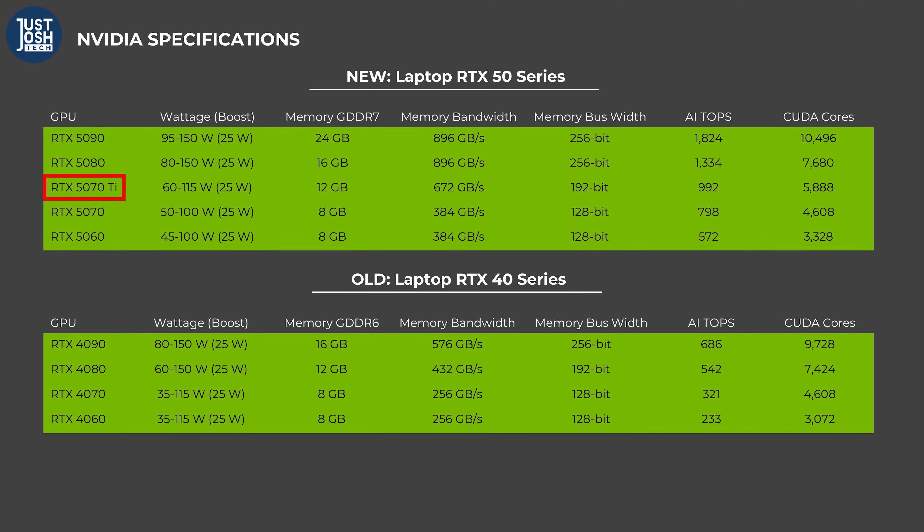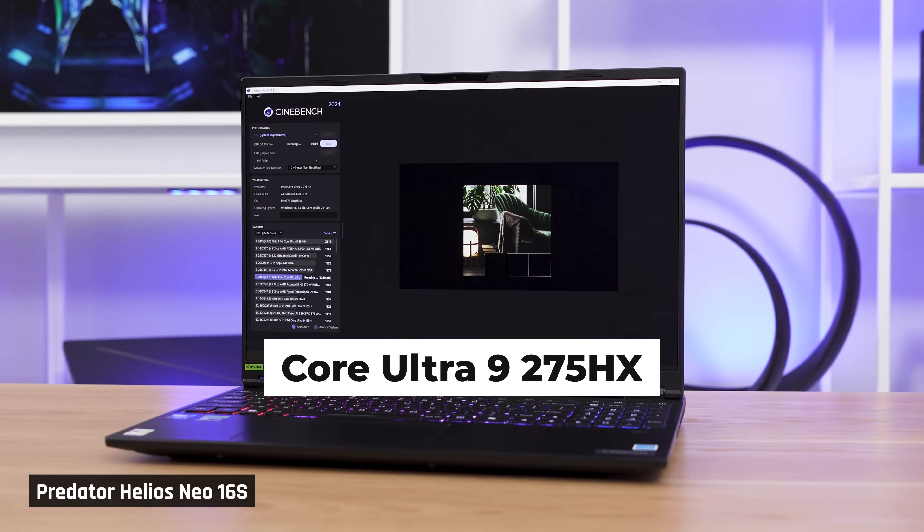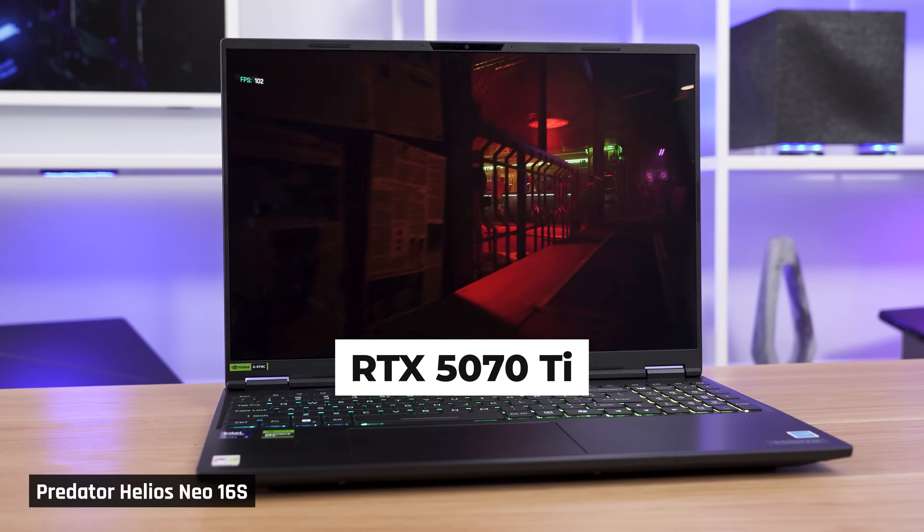Getting a 5070 Ti is important, as you get 12GB of VRAM. Lower-tier GPUs only have 8, which is pretty limiting in 2025. Here's the skinny: the Predator 16S comes with a much better CPU than other thin and light gaming laptops, and its GPU also performs very well, sometimes beating out the Zephyrus G16 with a 5080.